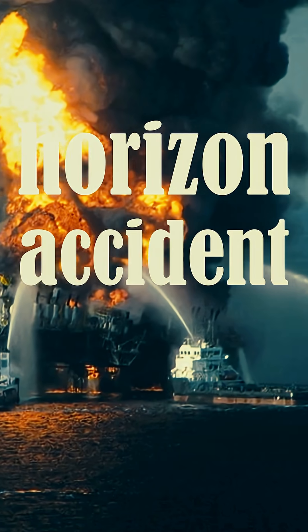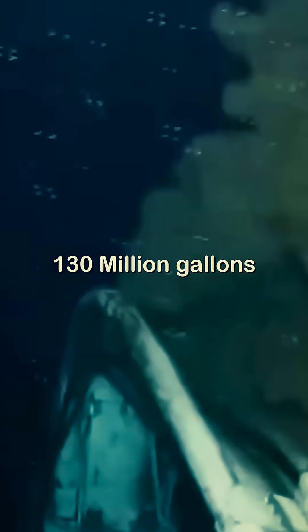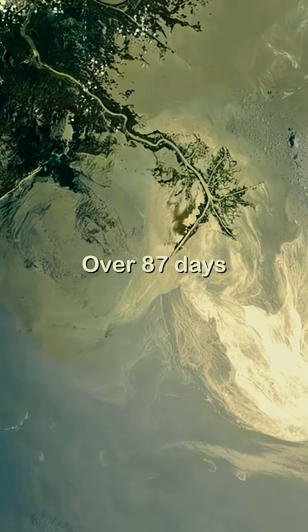The Deepwater Horizon accident could have been avoided. On April 20th, 2010, the oil rig went up in flames, taking the lives of 11 workers, injuring 17 others, and causing the largest oil spill in US history. 130 million gallons of oil spilled out into the ocean over 87 days. How did this happen?